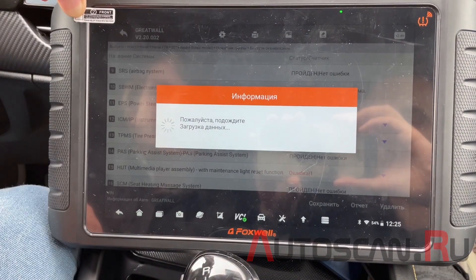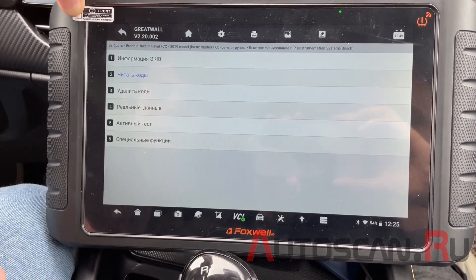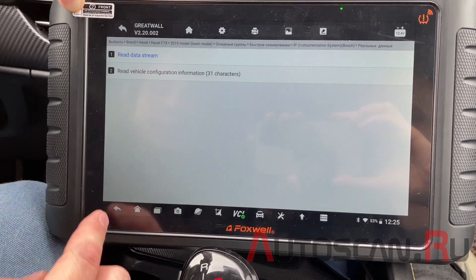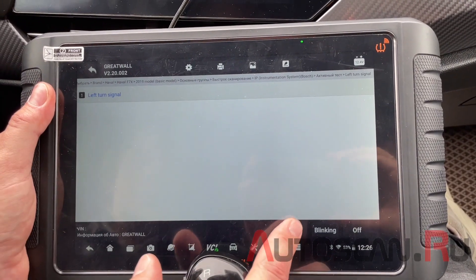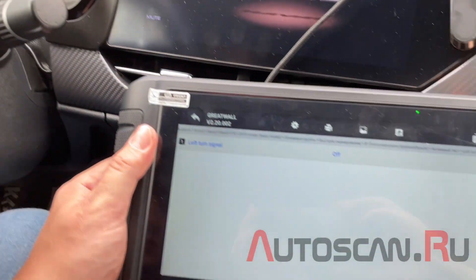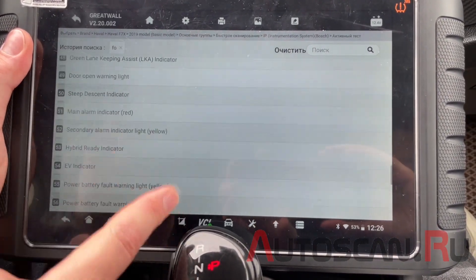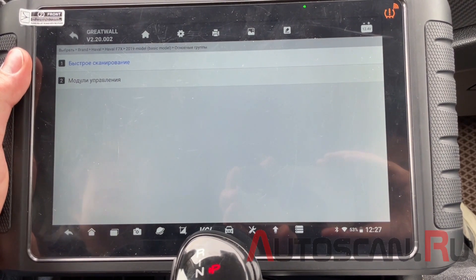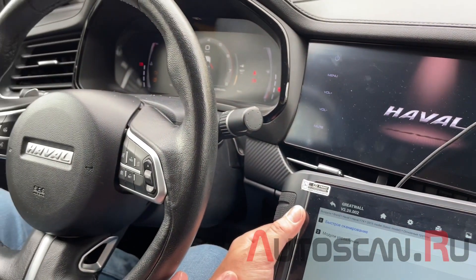Также есть инструментальная панель. Коды ошибок все исторические — связаны с потерей связи, так как машину тонировали и был обрыв в общении с блоками. Текущие параметры здесь разделены. В активационных тестах, например, можно включить и выключить левый сигнал поворота. Других исполнительных механизмов, которые можно активировать, достаточно много. Вот вкратце и всё, что можно посмотреть на автомобиле HVL F7X — эти же данные применимы и для F7, которые сейчас достаточно популярны.